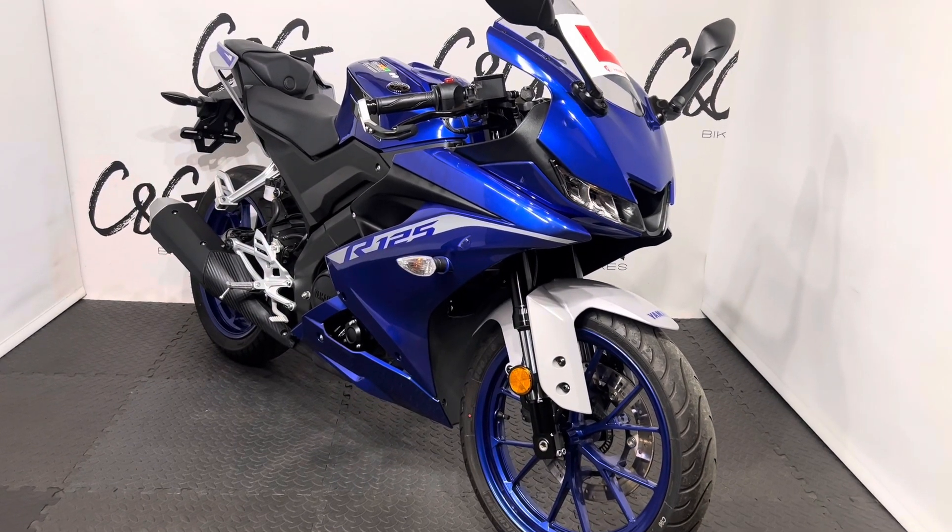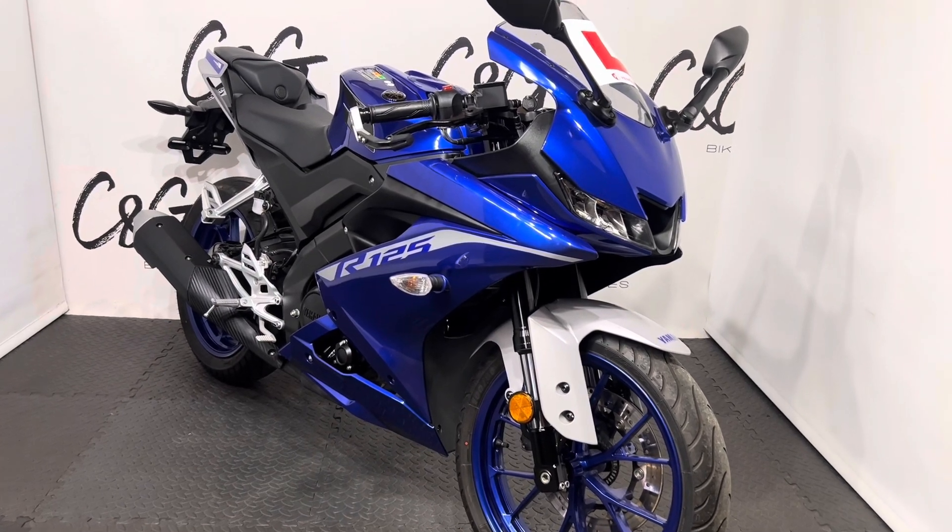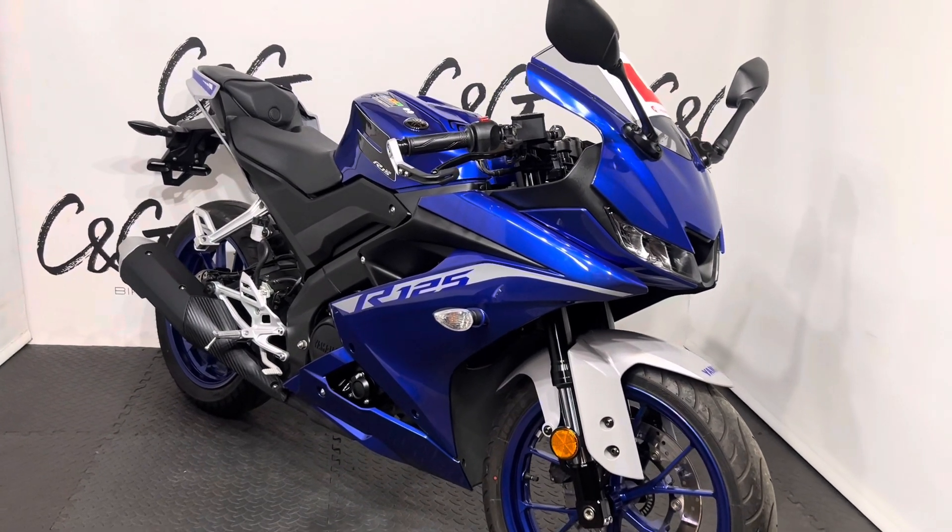Hello there and welcome to this Yamaha R125, here for sale at C & G Bikes. So taking around the bike, as you can see, it's in really lovely condition.